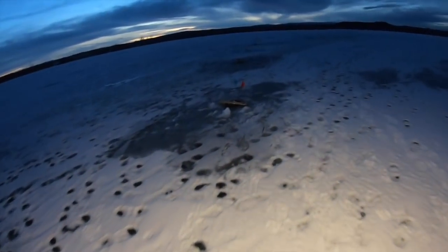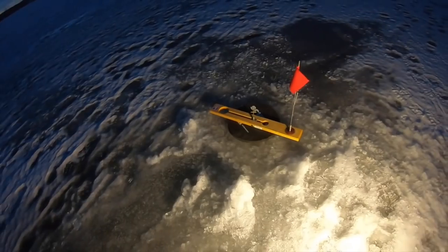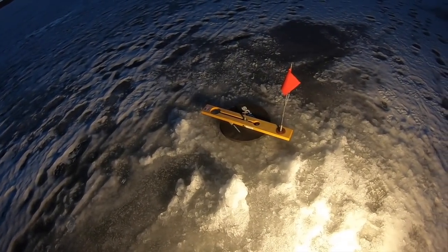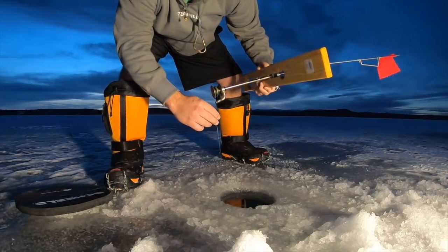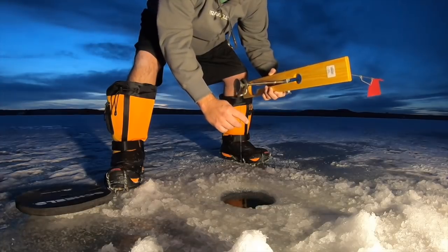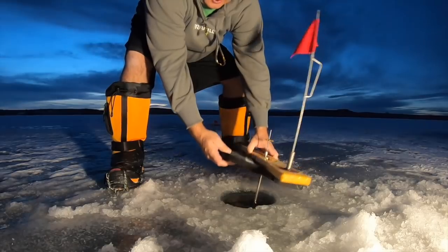Just noticed we had a flag just barely after I finished the last one. We'll watch it for a minute — I'm not convinced yet. No, I don't think we got a fish. That's a lively minnow is what we've got there. I can't believe a little minnow like that could trip it, but he sure did.